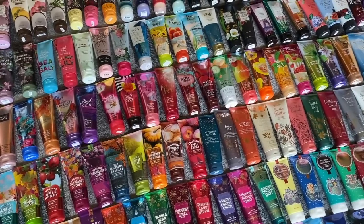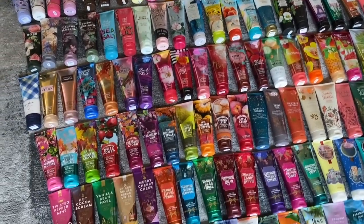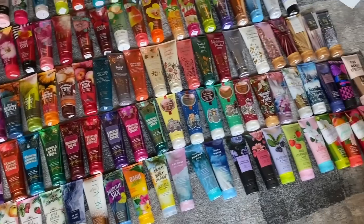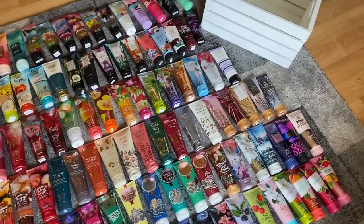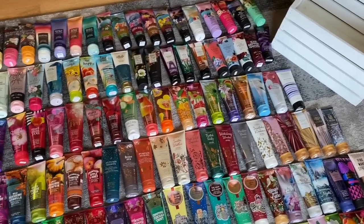Hey everyone, it's Bonnie. Happy Saturday. I've got an epic Bath & Body Works video collection for you guys today. I have taken out my entire Ultra Shea Cream Body Collection — there are no dupes here. I'm going to go over all the scents.